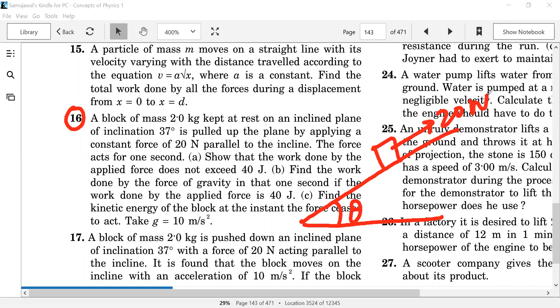Can you see this? So, how much is the mg sin theta? It is 20 sin 37. How much is the mg cos theta? The mg cos theta is the normal component. Do you understand?